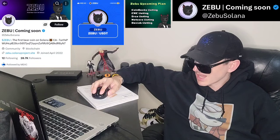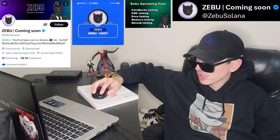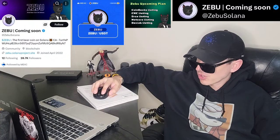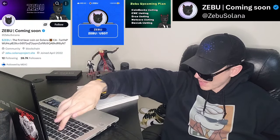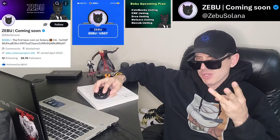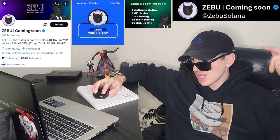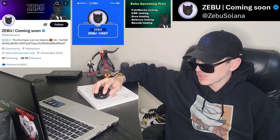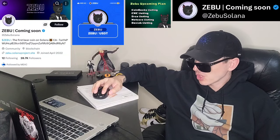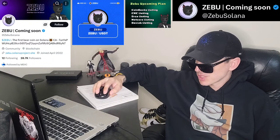Also, there is a ton of referral codes down there in the description box. Have a look at those — best referral codes for the best crypto apps. You can get yourself free money, free rewards, free crypto, things like that, just by using those referral codes down there and funding your account. It's real simple. Referral codes benefit both of us, so check them out in the description box.